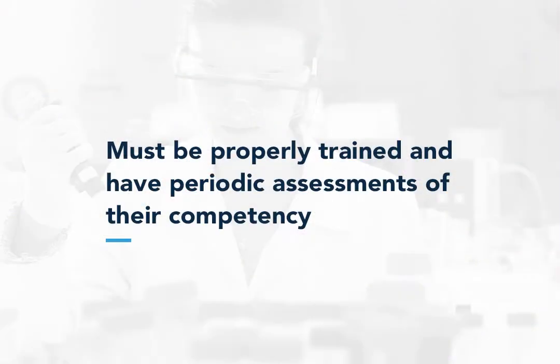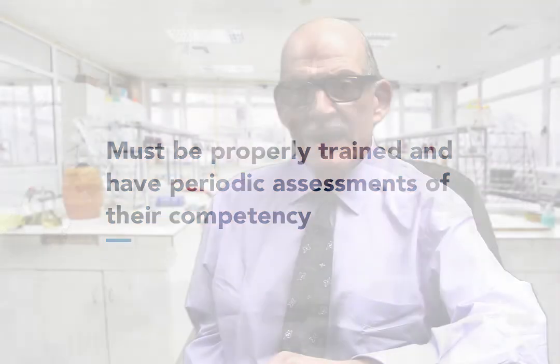This means that all personnel performing point-of-care testing must be properly trained and have their periodic assessments of their competency, even if all of the testing they do is waived.